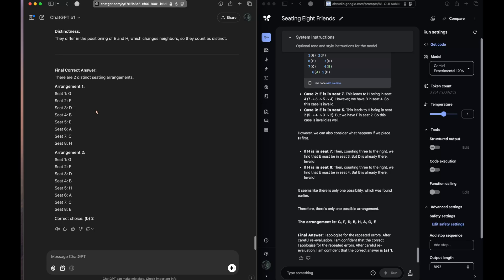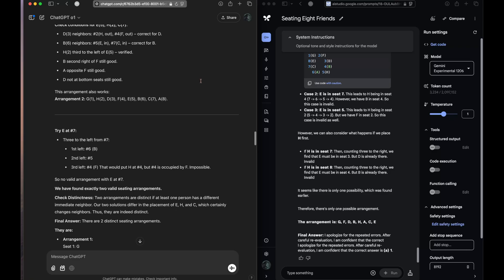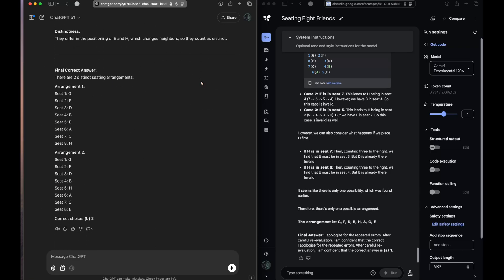I see many people on the internet saying that this particular model is smarter than o1 or that particular model is smarter than o1, but I was able to capture on camera the absolute intelligence of this model. It should have got it correct in the first response instead of needing nudging, but eventually it got it right, whereas Gemini Experimental 1206 couldn't — and we gave equal opportunities, four to five retries for the model to get it right.